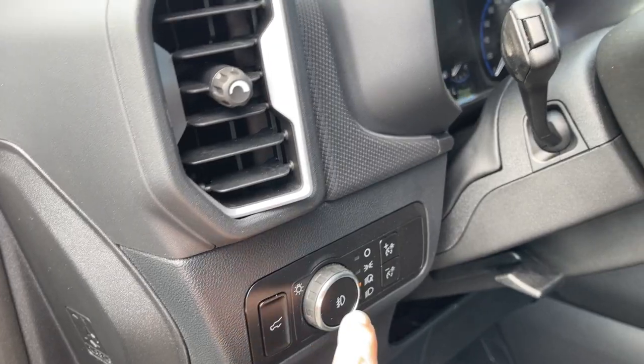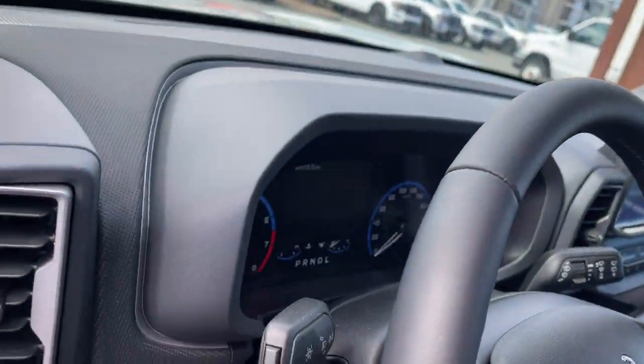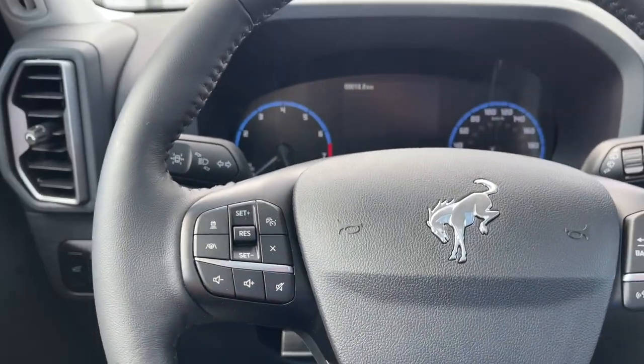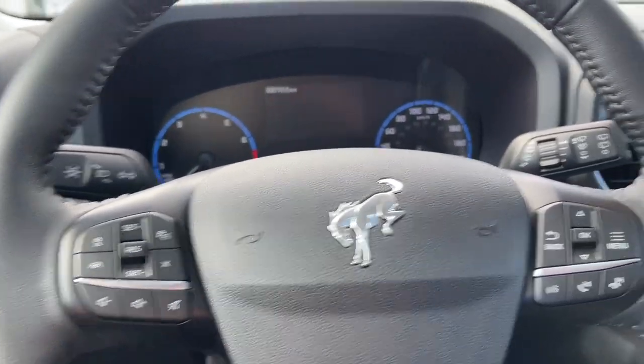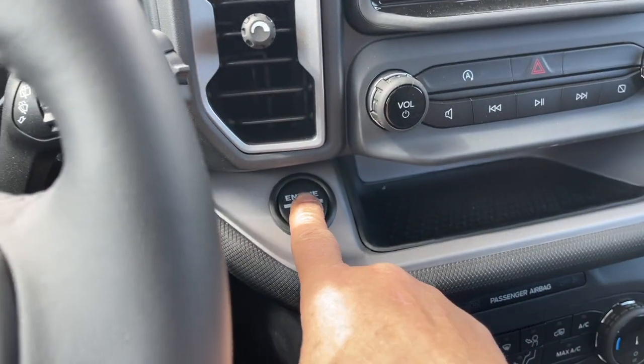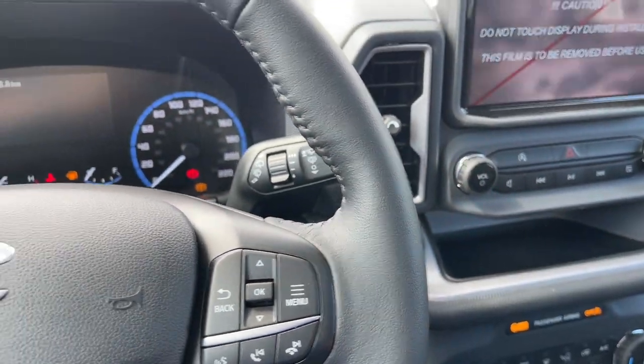It also has the liftgate release and lighting controls. On the face of the steering wheel you have the iconic bucking bronco, as well as lane keeping, cruise control, volume, your menu, and hands-free dialing. This is a push start — so your foot's on the brake, keys in the pocket — and we're going to push the engine start/stop button.